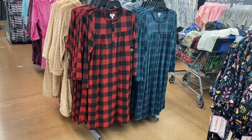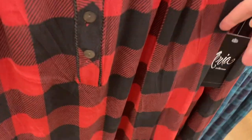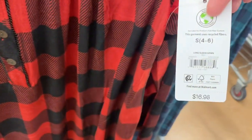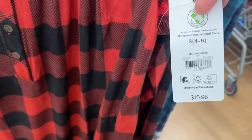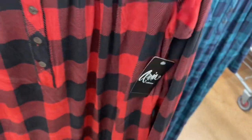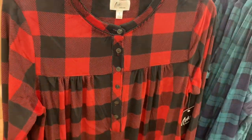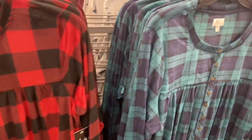These are so adorable and in that super soft material too. It's the Aria collection — I don't see much Aria collection at my store. It's $16.88. I love this pattern this time of year, and it is long sleeve. It's so soft and it gathers right there with a little bit of buttons. It also comes in green — so cute.